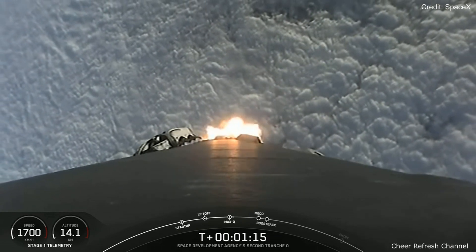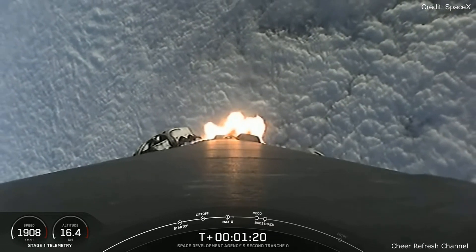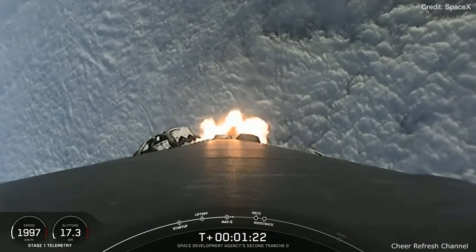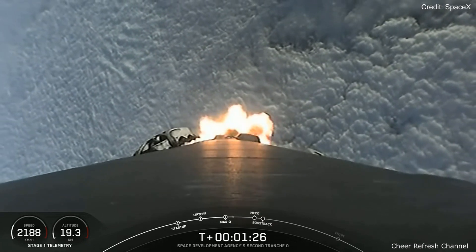And there's that call-out for max-q, and everything is looking good with the rocket's trajectory so far. Now we have five events coming up in rather quick succession, and these are MECO, Stage Separation, Stage 1 Flip, SES-1, and then the Boost Back Burn.